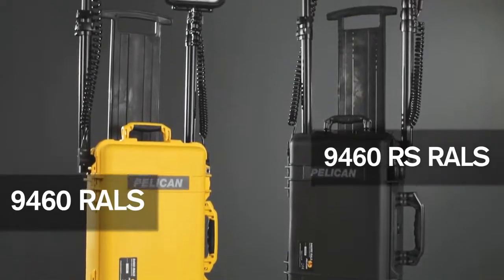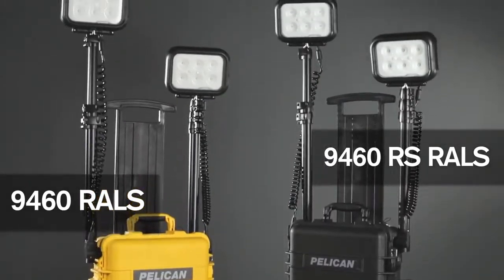The Remote Area Lighting Systems, RALS, is part of the Pelican Tough family of products.